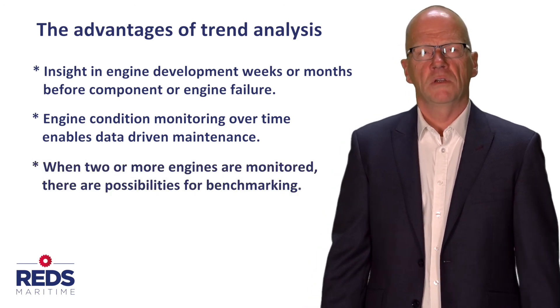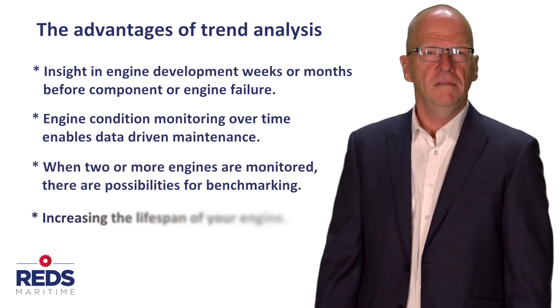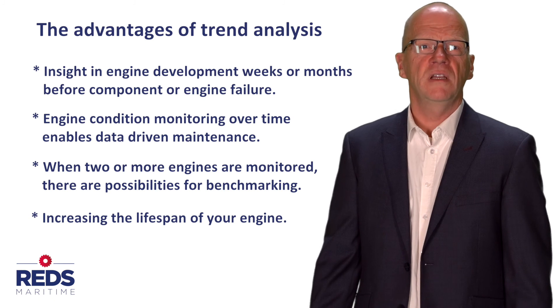When two or more engines are monitored, there are possibilities for benchmarking. And finally, when acting on the information Reds Maritime provides you, the lifespan of your engine will be significantly increased.